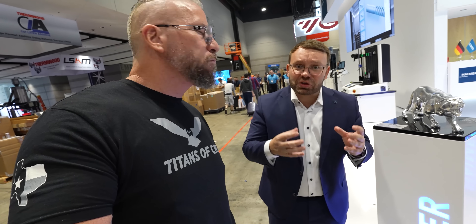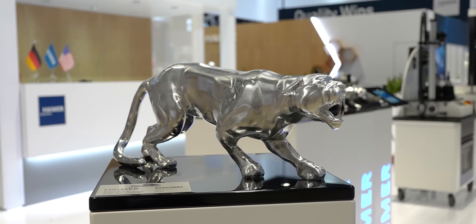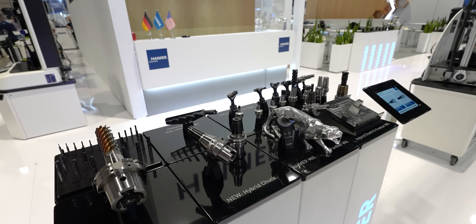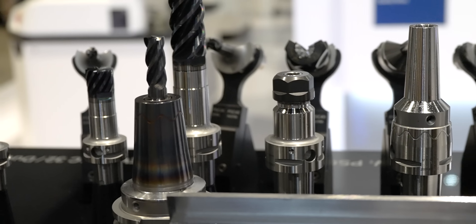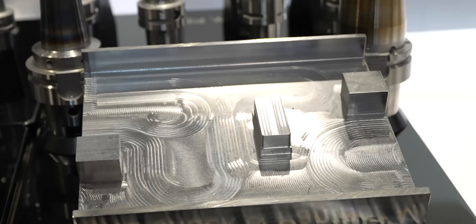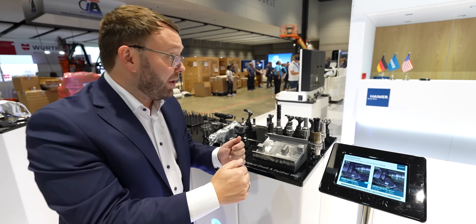We have our new hybrid shock together with our Panther mill. This Panther — you have seen it live in Germany. With this hybrid shock, which is for the first time an active vibration dampening for a shrink fit holder, it's a new revolution in tool holding. It can double your productivity if you use it with CAD/CAM optimized strategies like trochoidal milling.